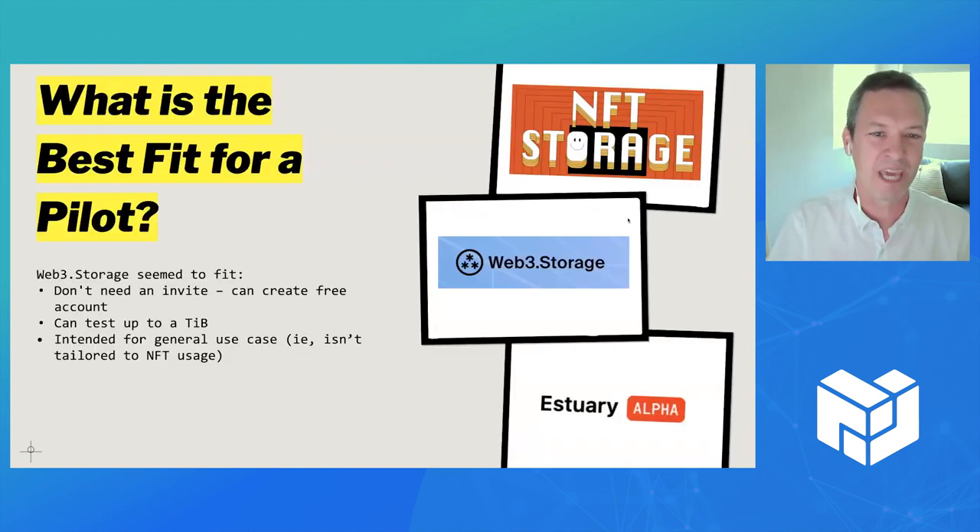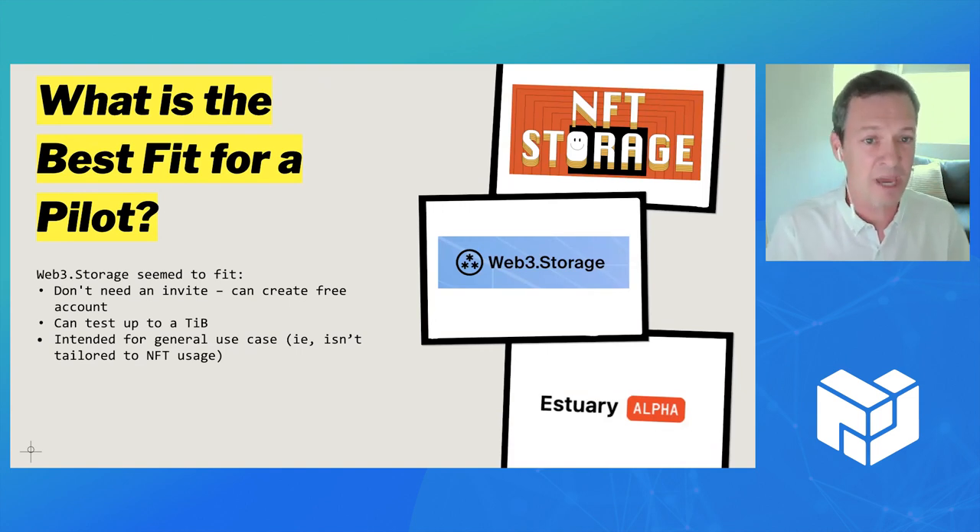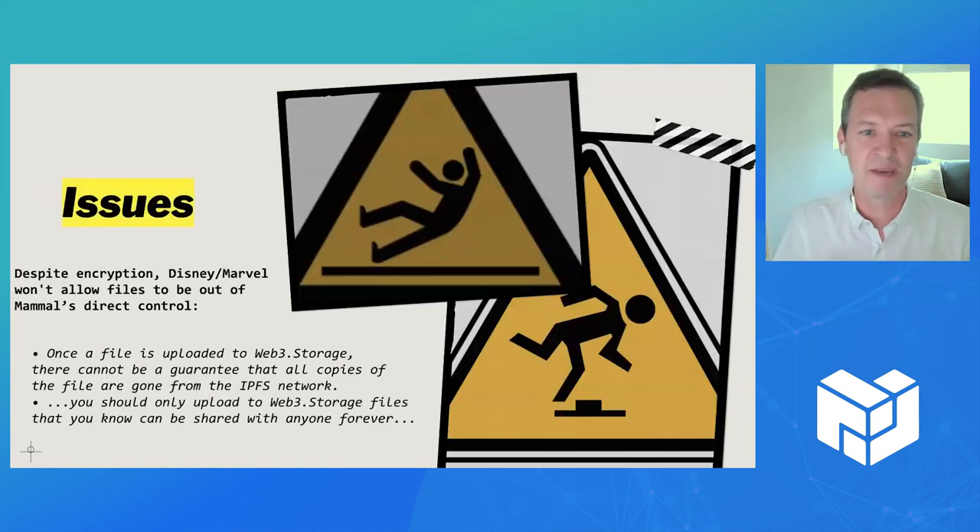Trying to find a nice match for them, I pointed them to web3.storage because you don't need an invite, it's free, and you can just get started — maybe start with a terabyte and see how it works. They started it up and tried it, but the stumbling block was that when they were reading through the FAQ on web3.storage, there was no guarantee that once they wanted something deleted from the servers, it would actually be deleted. That was an issue for them. They also had concerns about who can see or access their data, even though it's encrypted. So they had concerns, didn't want to get into any trouble, and we stopped right there.